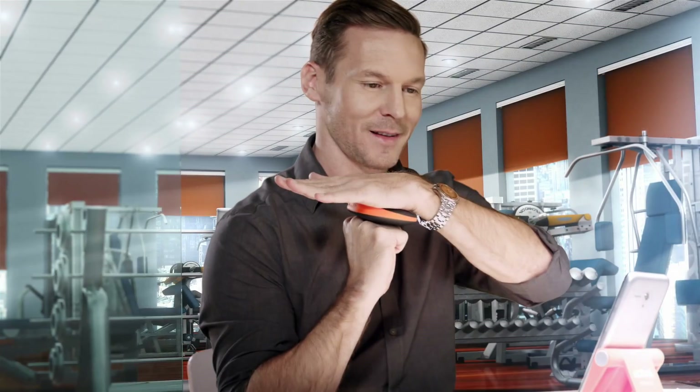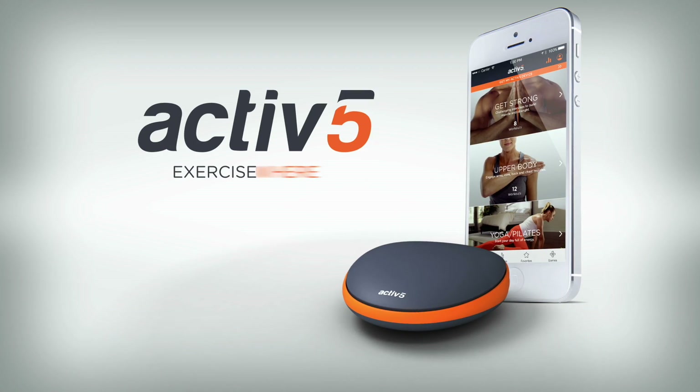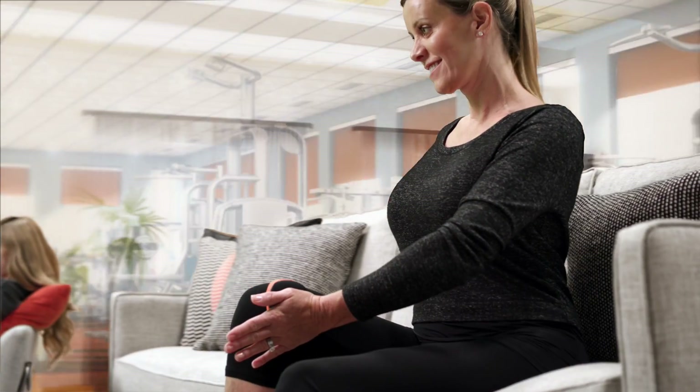Think you're too busy to stay active? Introducing Active 5, a portable fitness device designed to help you stay active throughout the day.